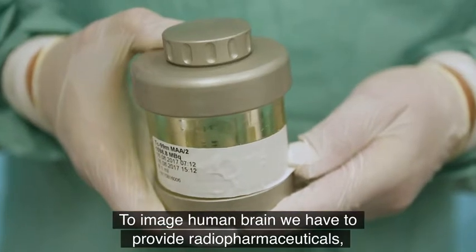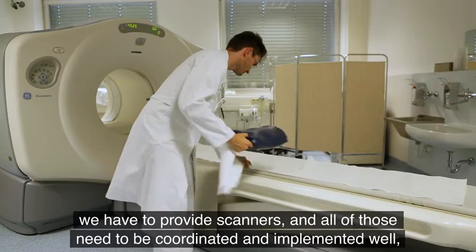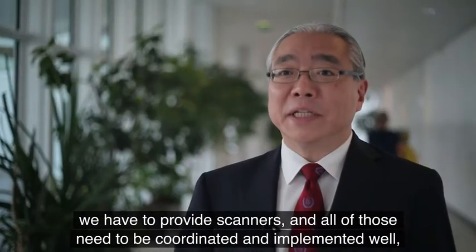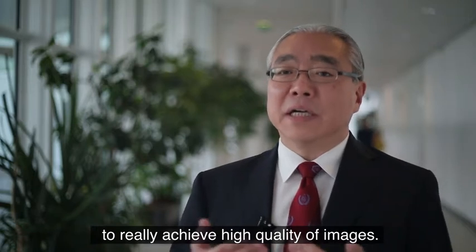To image the human brain, we have to provide radiopharmaceuticals, we have to provide scanners, and all of those need to be well coordinated and implemented well to really achieve high quality images.